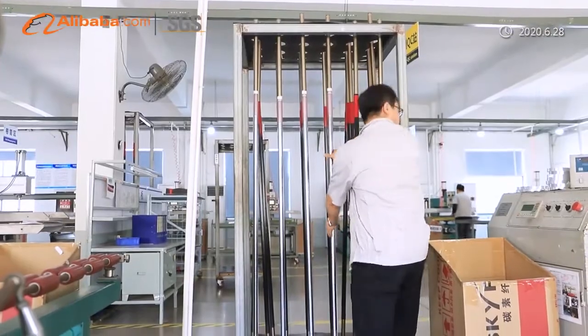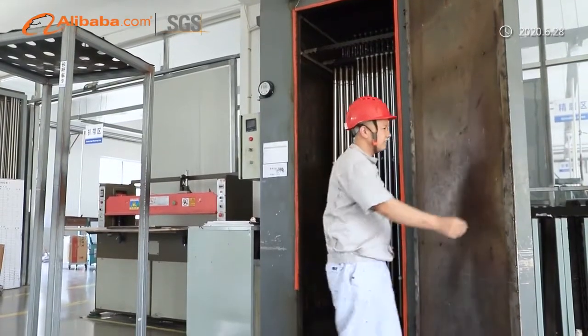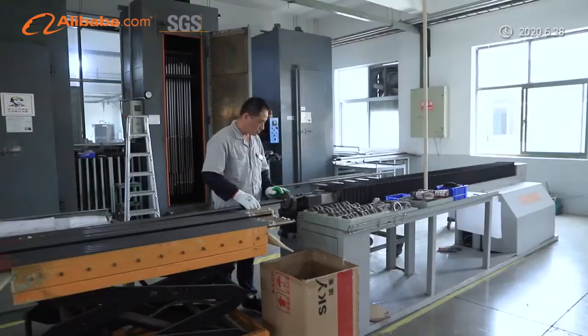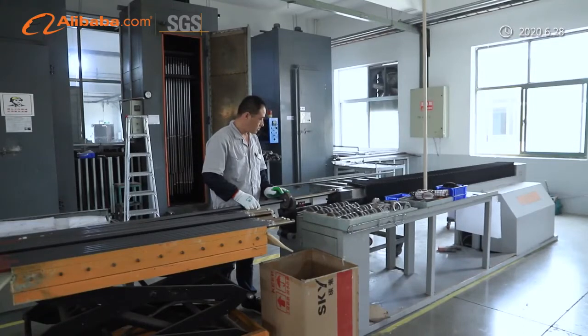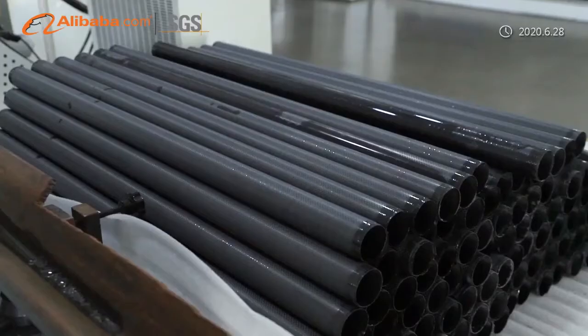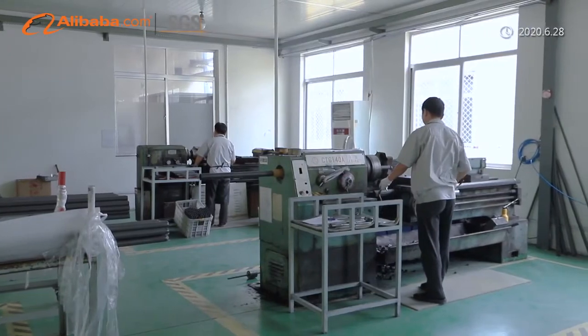Our tubes have significant advantages in the performance of high strength, high stiffness, and light weight, and are widely used in window cleaning, solar panel cleaning, pressure washing, gutter vacuum, trolling fishing, photography, and home inspection. We sincerely hope to establish friendly and cooperative relations with businesses from around the world.